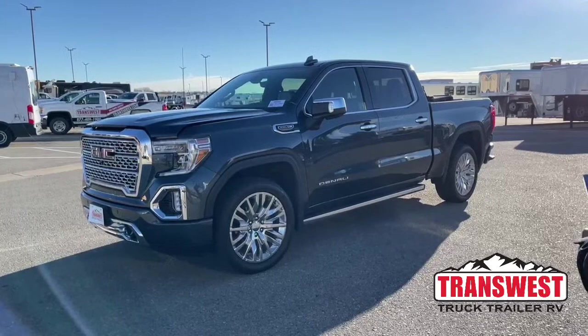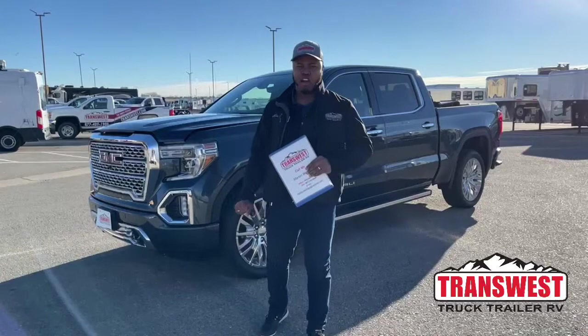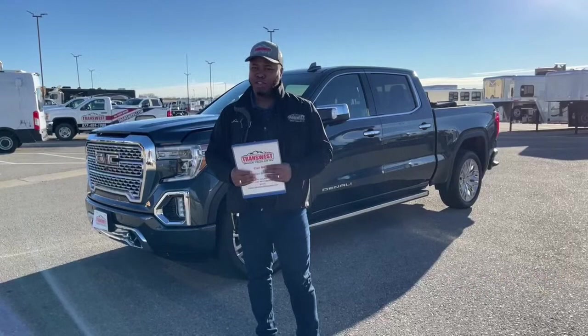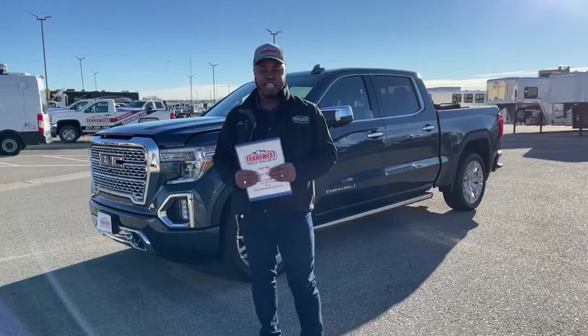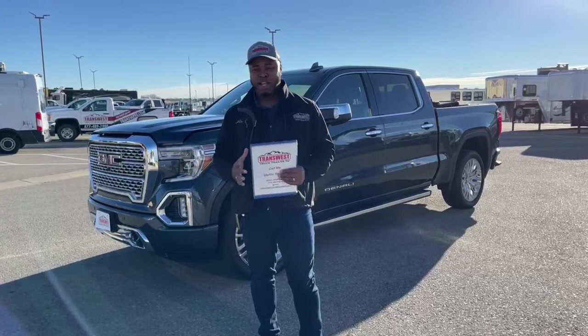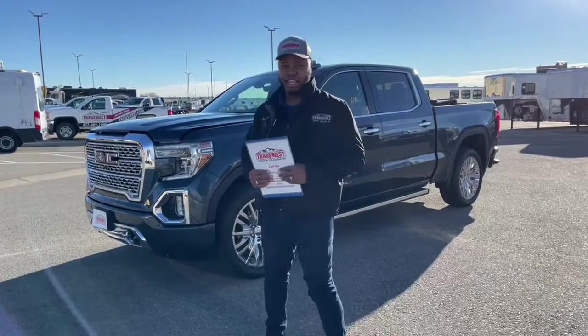Welcome to Transwest Truck Trailer RV. Merry Christmas, and we are here at Transwest Truck Trailer RV in Federal, Colorado. For all those still looking for that perfect Christmas gift, I've got a 2019 GMC Sierra 1500 — this one is the Ultimate Technology Package. What that means is this truck has almost everything you could wish for on your wish list when it comes to buying a truck like this.